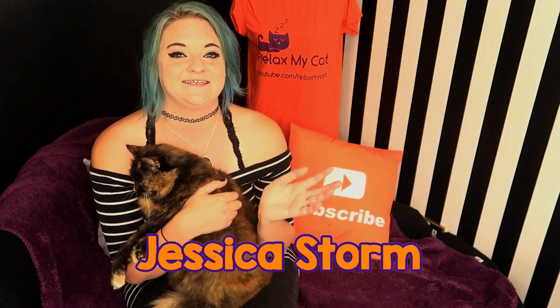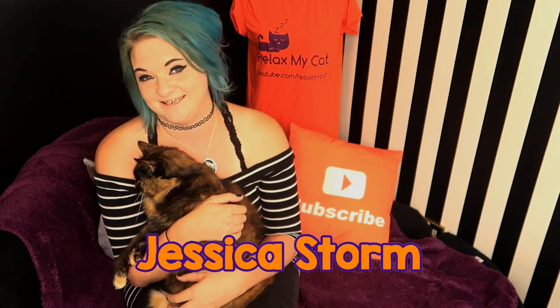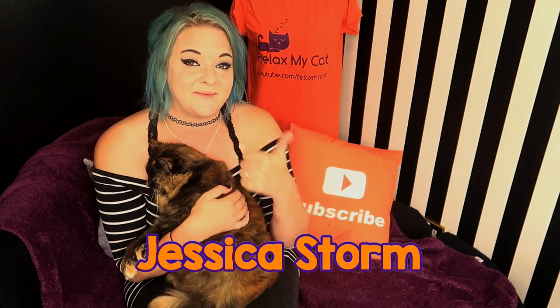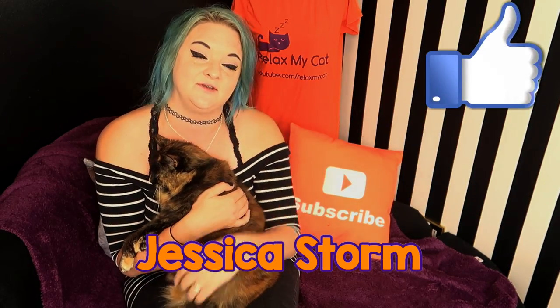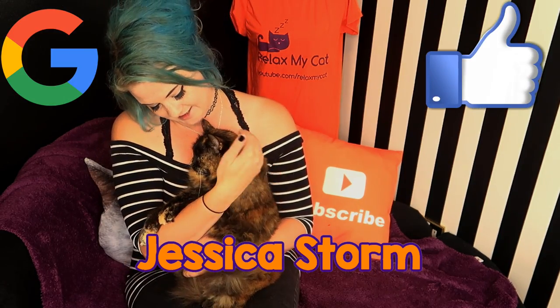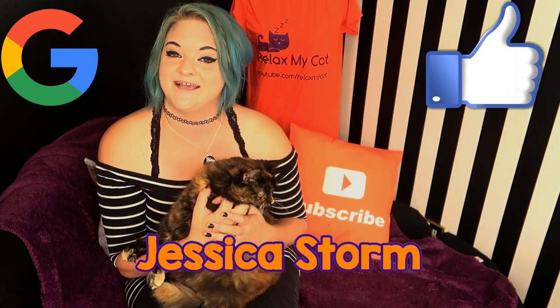If you do want a t-shirt, do please feel free to tag us on social media — we love seeing people enjoy their t-shirts. Thanks again for watching guys. If you did enjoy the video, remember to give us a thumbs up and head on over to Google to give us a Google review. It helps out the channel so much. Rags and I are glad you could join us and we'll see you next week. Bye!